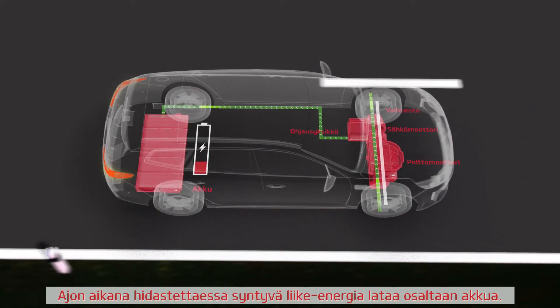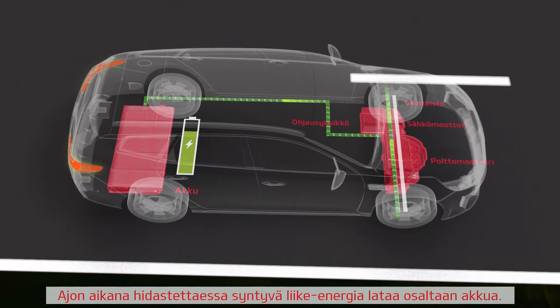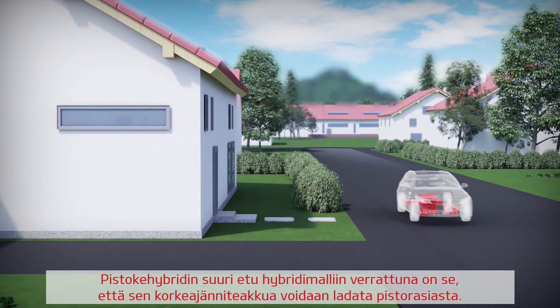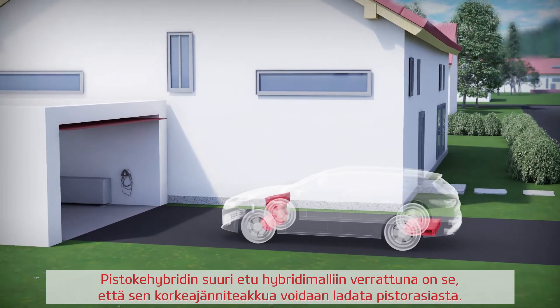While driving, the battery gets partially charged by the kinetic energy through regenerative braking. The big advantage of a plug-in hybrid compared to a hybrid is that it can be plugged in to recharge the high-voltage battery.